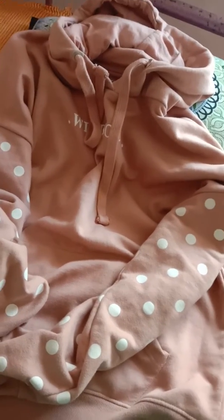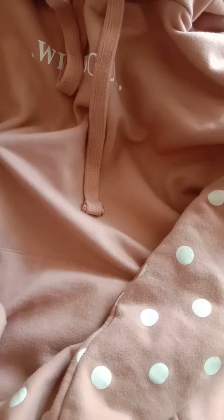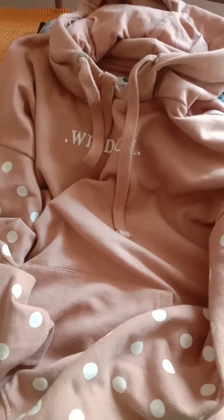I used it for 4 months and as you can see there is no color fade, no dullness in the clothes. After washing, there is no color fall either — no pilling or deterioration in this hoodie, which I really love.